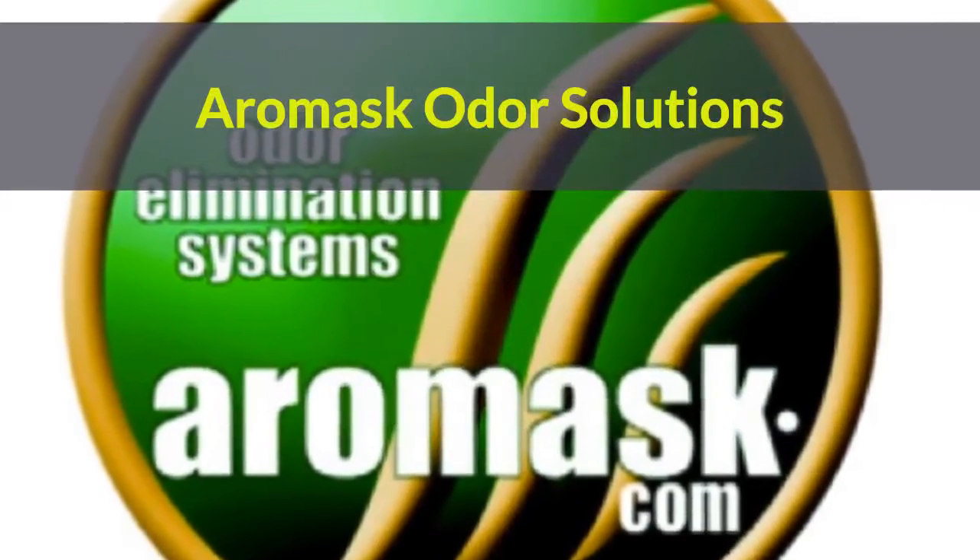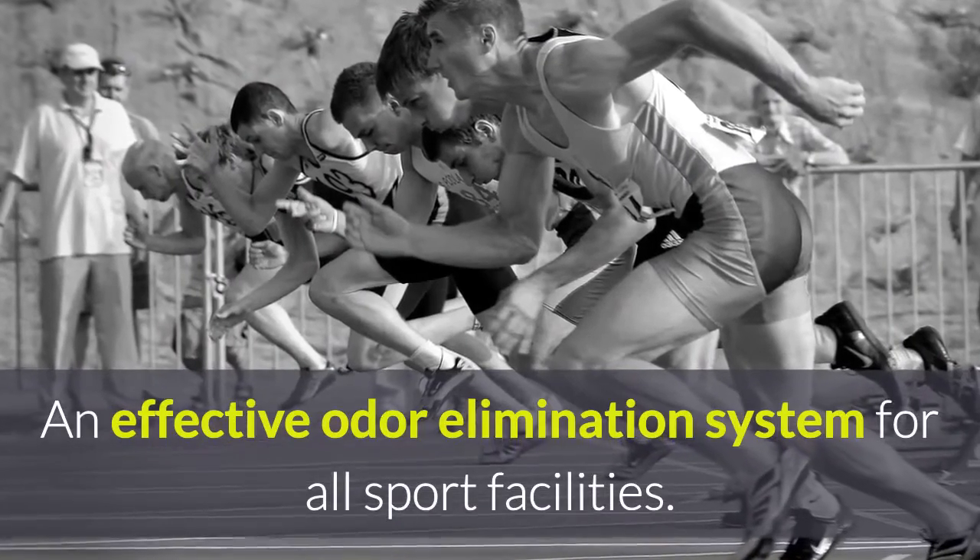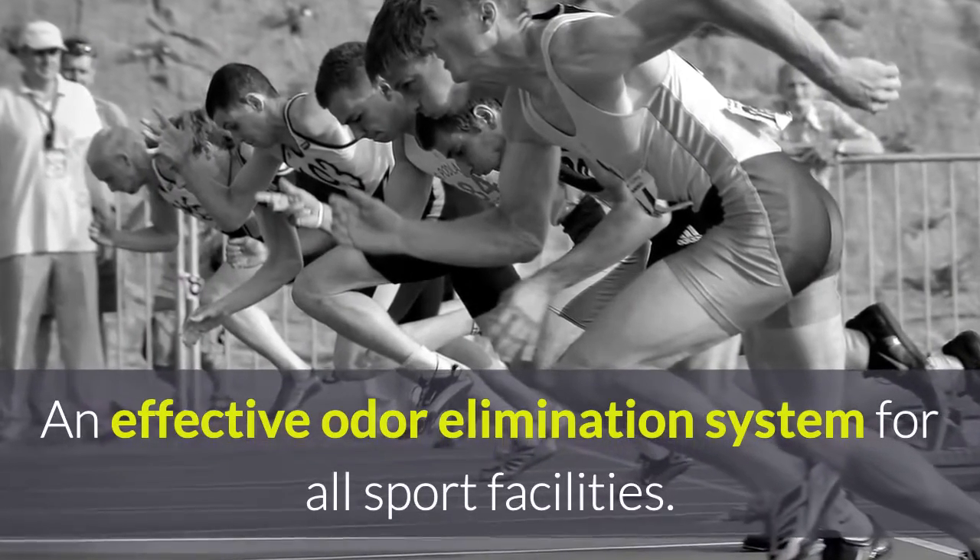Aeromask Odor Solutions for the sports industry. An effective odor elimination system for all sports facilities.